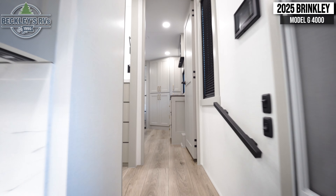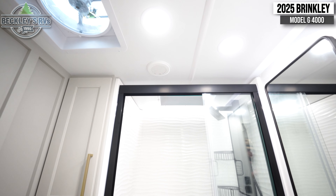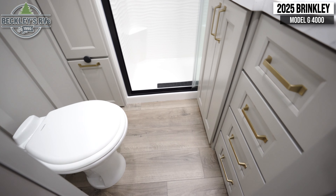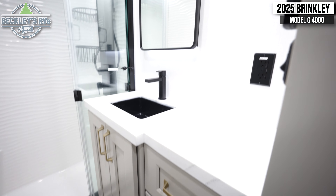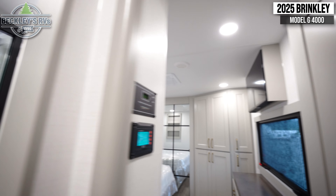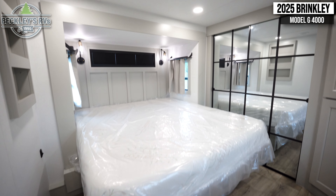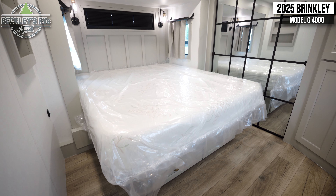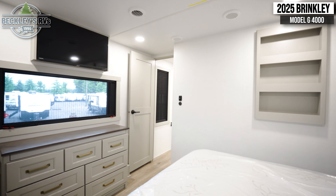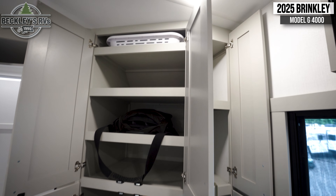Coming to the front of the coach, your master bathroom is located to the left on your way to the master bedroom. Coming into the master bedroom, you have a queen-size bed with a flat screen TV and dresser at the foot, plus loads of closet space.